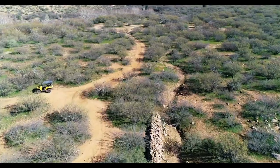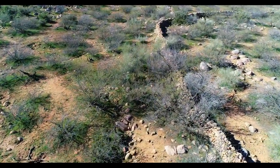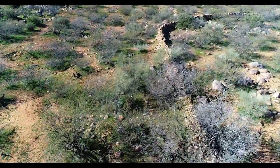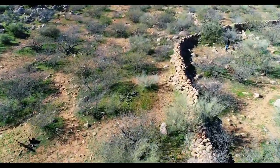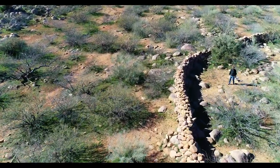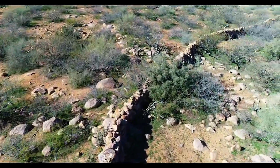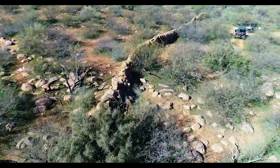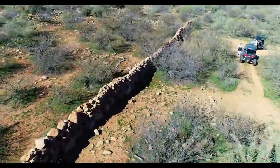By 1870, the Army considered Camp Reno a failure and abandoned it that spring. Its isolated location in a harsh desert environment, along with a chronic shortage of soldiers, had proven too expensive and difficult for the Army to operate. In the century and a half following Camp Reno's abandonment, the desert has reclaimed the site and the adobe structures have succumbed to the elements, dissolving into piles of sand.